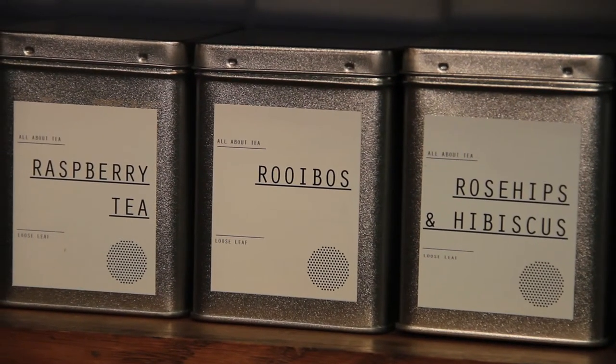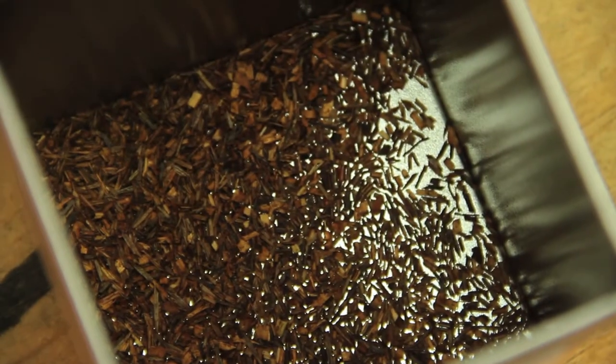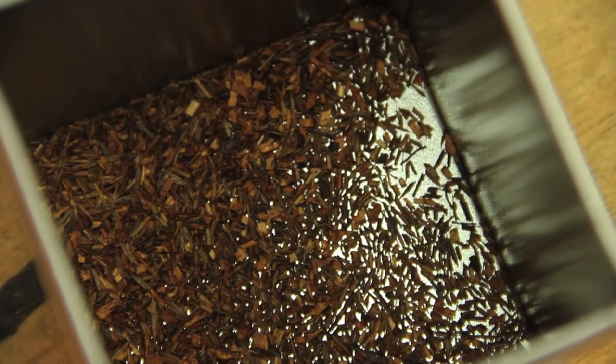Rooibos comes from a gorse-like plant that grows only in South Africa called the Aspalathus linearis. It's the little needles of that gorse-like bush which are processed in a very similar way to tea, and when they've been processed they have a distinctive red appearance — hence the name red bush or rooibos.